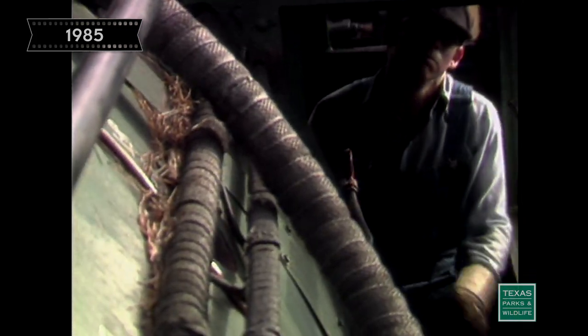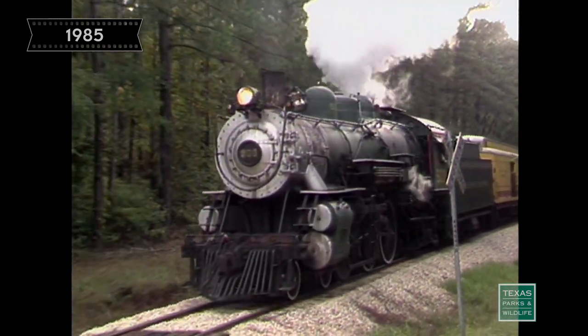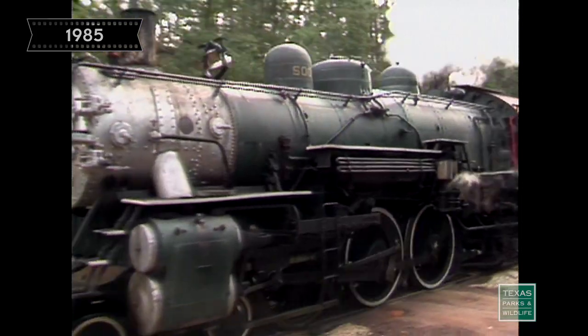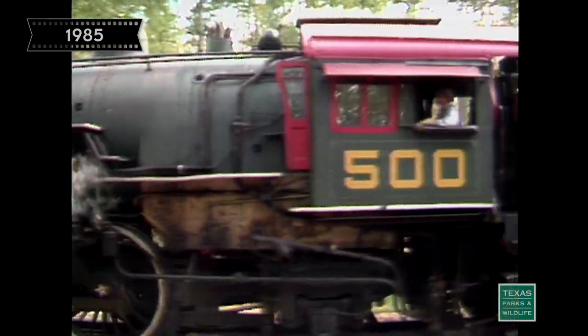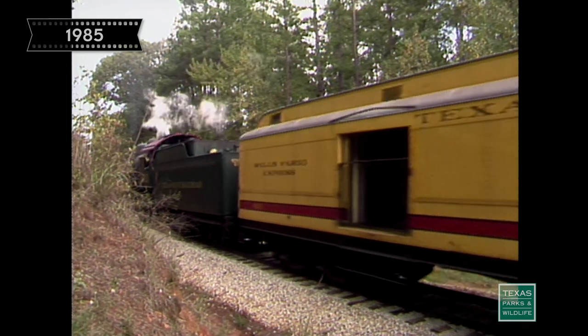The Texas State Railroad is one of the state's most popular historic sites, and right now reservations are recommended for a guaranteed seat. For timetables, reservations, tickets, and more information, you can contact either the Rusk or Palestine Depot directly.